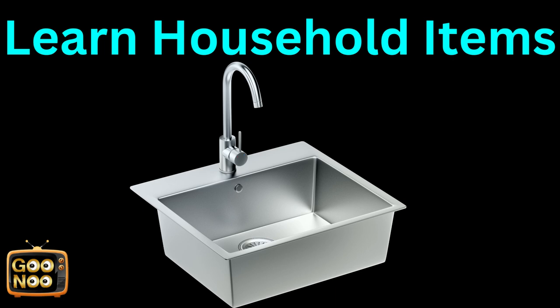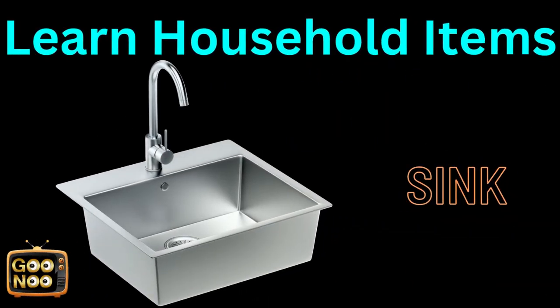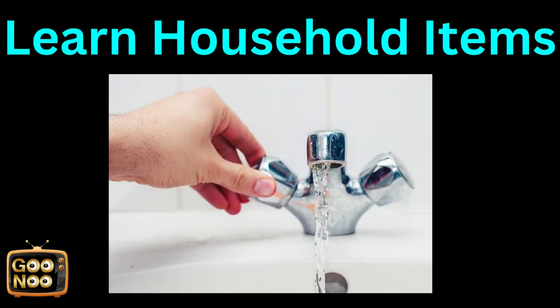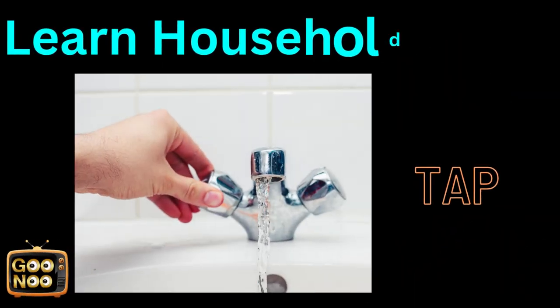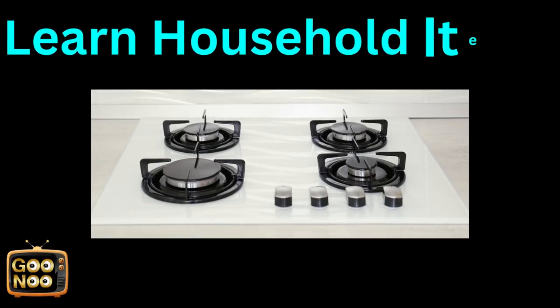Next household item. Any guesses? It's a very common thing. It's a sink. What is this item known as? This is called a tap.